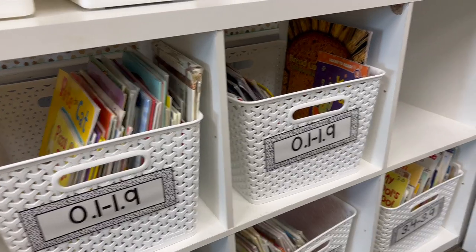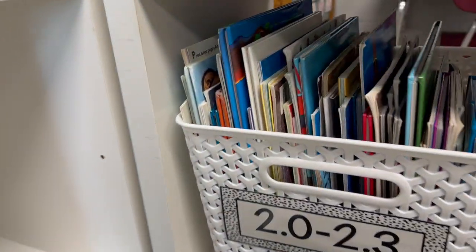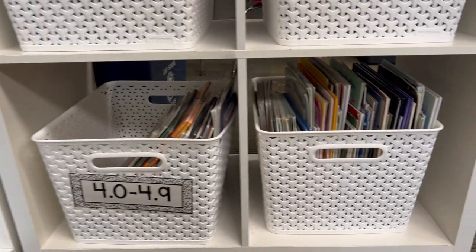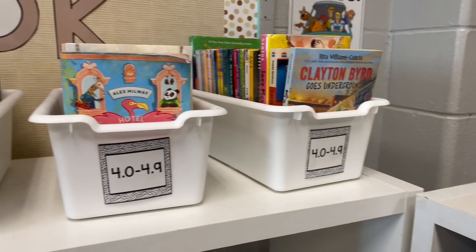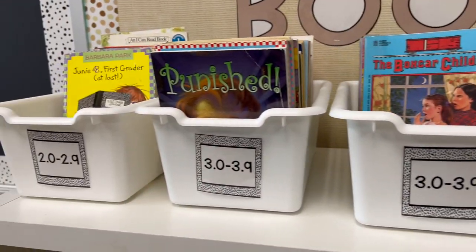My labels I made, I laminated them and attached them with Velcro and they work perfectly. For my chapter books, I have bookends for those specifically, also from Target but in the dollar section.